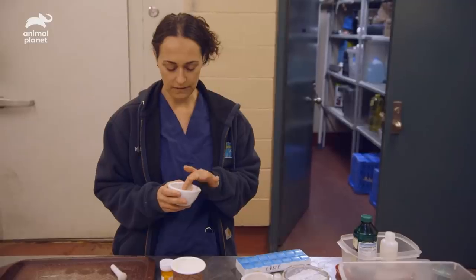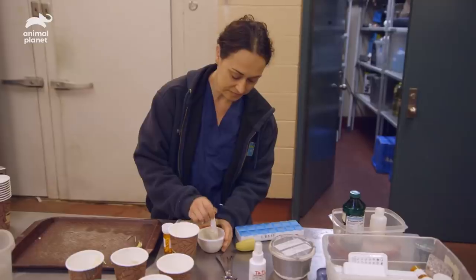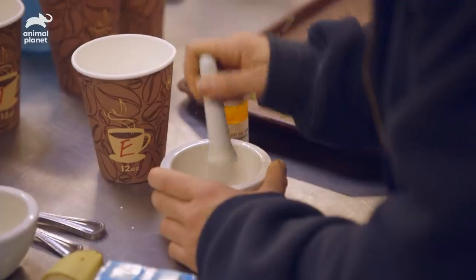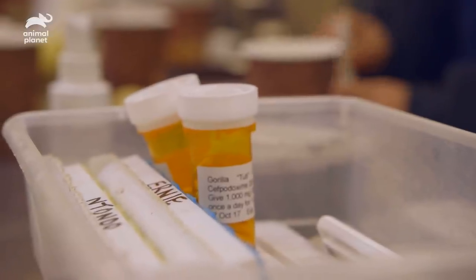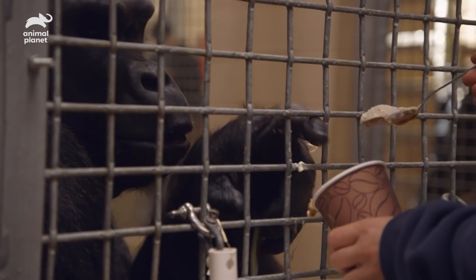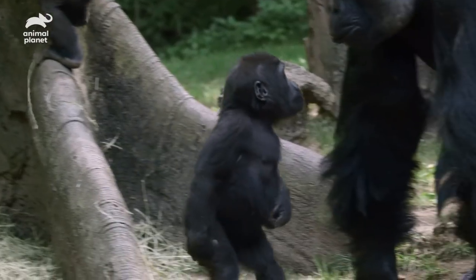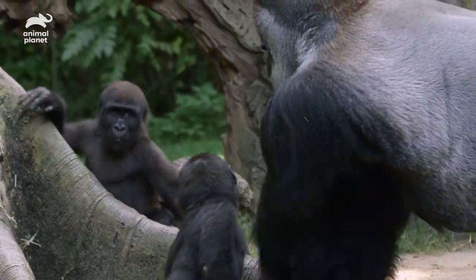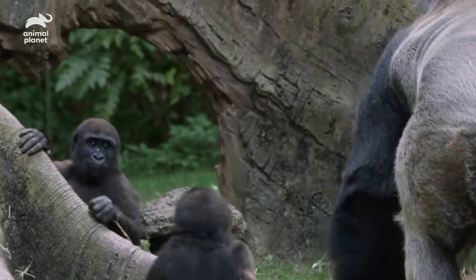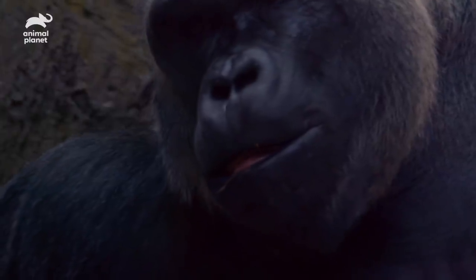If you ever wondered how much antibiotics a 500-pound gorilla has to take — he's got 13 pills. Knowing that we have to immobilize him to do the dental work, having a large animal like that under anesthesia is very concerning. The troop is so well-bonded with one another. Separating one individual from the troop is very difficult and stressful. He doesn't want to be separated from his family group, and they don't want him to be separated. So it's really important that we keep him as healthy as possible.